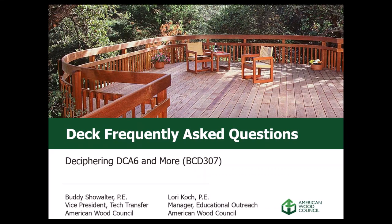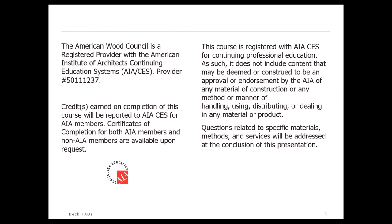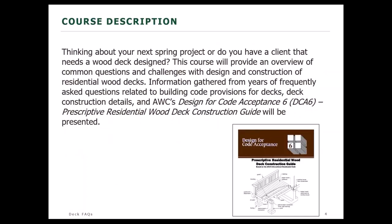Welcome, everyone. Today's webinar is DEC Frequently Asked Questions, Deciphering DCA6 and More, BCD307. My name is Buddy Showalter, and I'll be joined today by Lori Cook. We hope to have an informative session for you today. This presentation is copyrighted and also accredited by AIA if you're looking to gain AIA credits. We'll be looking today at AWC's Design for Code Acceptance No. 6, Prescriptive Residential Wood Deck Construction Guide.